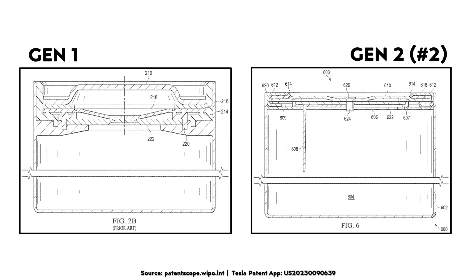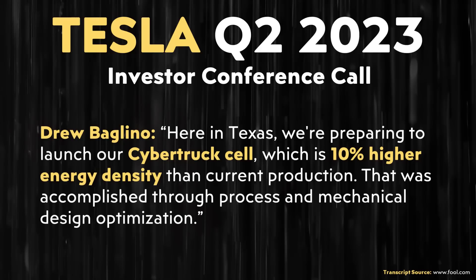With Tesla's second generation battery design, they were able to increase the energy density mostly by switching to a much lower profile battery cap design, which increased the available electrode space, with the additional possibility of an exterior thinner cell can. For example, Tesla's cyber cells — the 4680 batteries currently used in the Tesla Cybertruck — are 10% more energy dense than the first generation design, as Drew Baglino revealed in a past investors conference call.